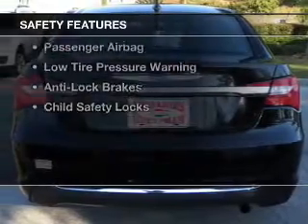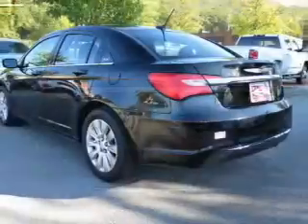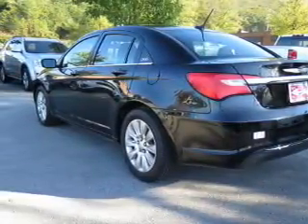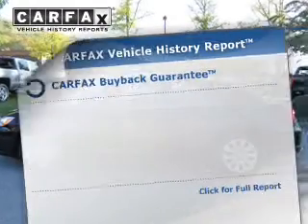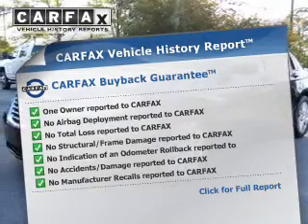Safety was made a priority with these features: curtain head airbags, side airbags, traction control, a passenger airbag, low tire pressure warning, anti-lock brakes, and child safety locks.